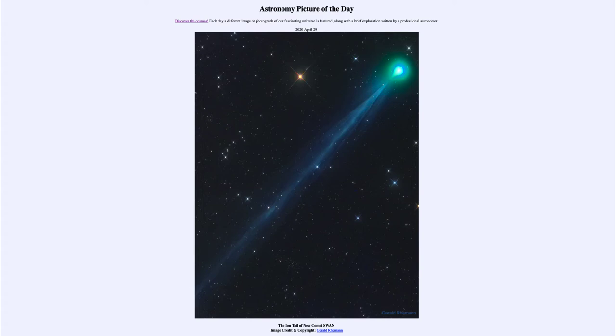Now, a comet is named after its discoverer, and this was discovered — the images were taken by the Solar Wind Anisotropy's camera. So that is how it gets its name as SWAN, as the abbreviation for that specific device.